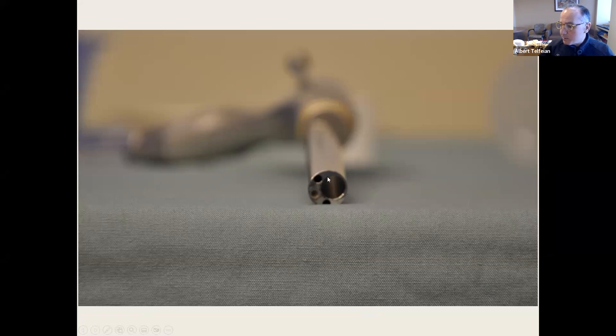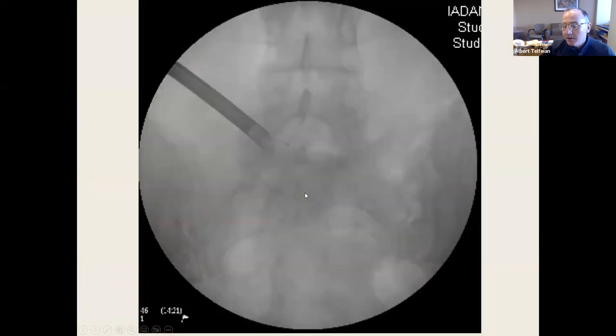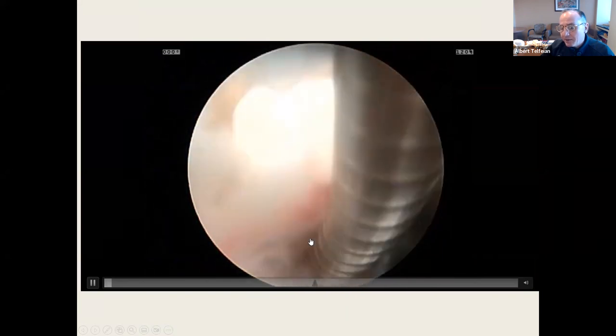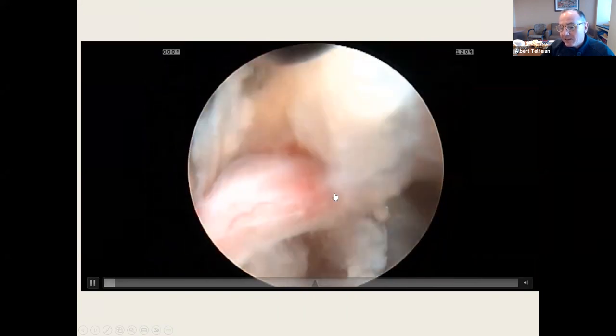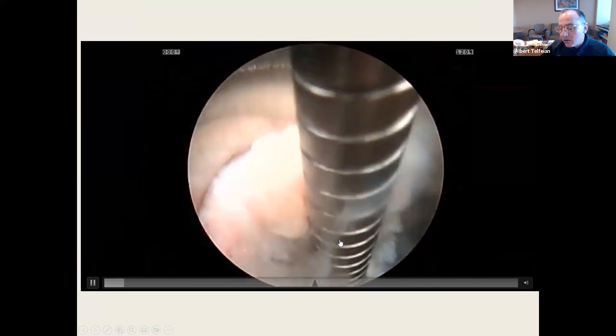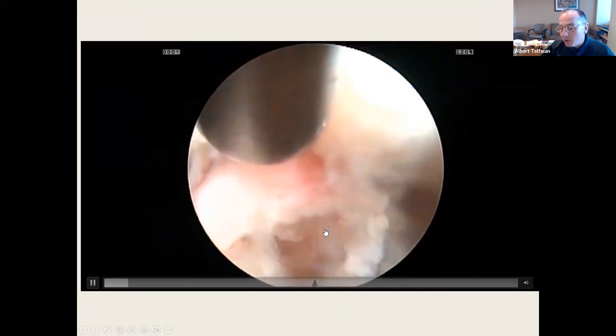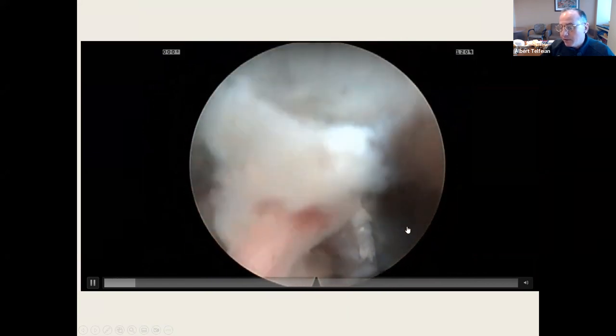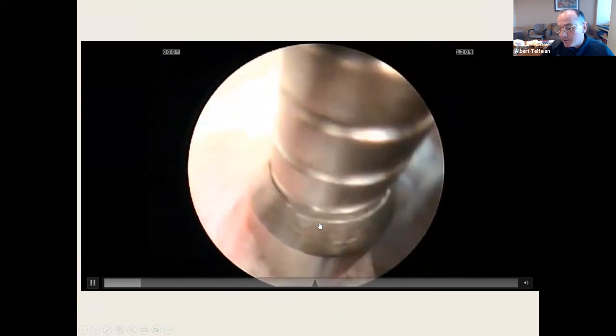People didn't think you could do endoscopic surgery in the spine because there wasn't a cavity — it's a skin layer that we work with and visualize. The ball probe is inside the patient. The camera is oriented in the foramen. This is the exiting L5 nerve root, and I'm just reaching underneath it and removing that herniated disc with the bendable grasper. The patient is awake during this and I'm turning the cannula and removing more disc.